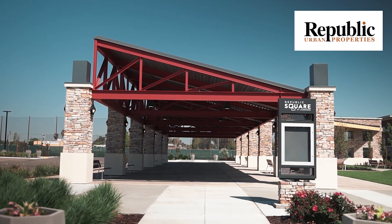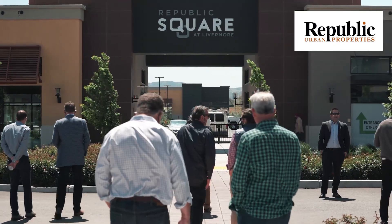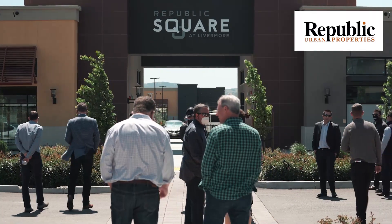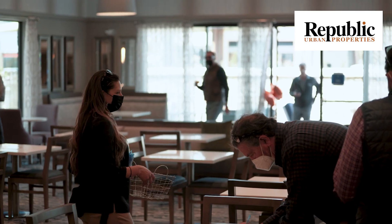My favorite project that I've worked on here at Republic is my Livermore Republic Square project. We've moved in two hotels and we are moving in a great number of restaurant and retail clients as we speak, and the site work aspect of it has really been eye-opening for me — being that it's not just buildings I'm tending to, we are working with all types of contractors to bring the entire property to fruition.